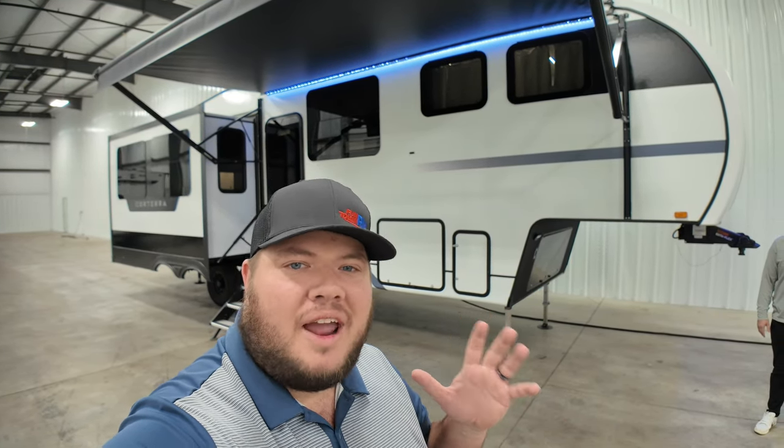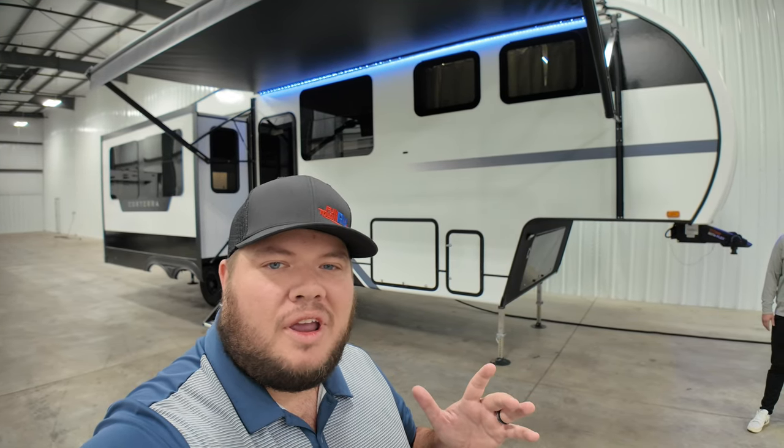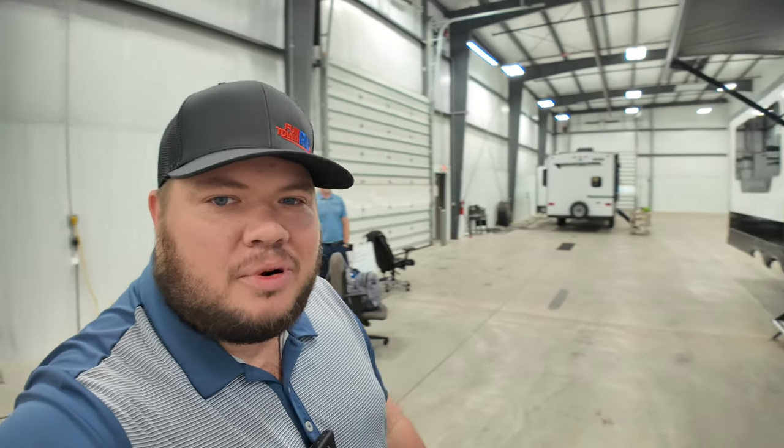Hey, what's going on everybody, this is Hunter, hope you guys are having a wonderful day. I have a treat for you — this is a brand new floor plan, a brand new brand. This is the 2024 Corterra 3.0, and for the first time I'm down at the Heartland Production Facility at their photo bay, and I've got a little guest star here for you.